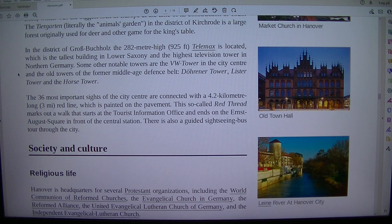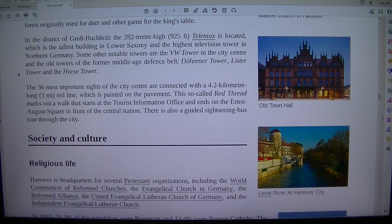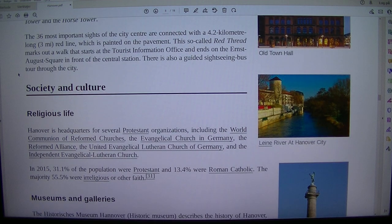Some other notable towers are the VW Tower in the city centre and the old towers of the former Middle Age Defence Belt: Dorina Tower, Lister Tower and the Horse Tower. The 36 most important sites of the city centre are connected with a 4.2-kilometre-long red line which is painted on the pavement. This so-called red thread marks out a walk that starts at the Tourist Information Office and ends on the Ernst August Square in front of the central station.